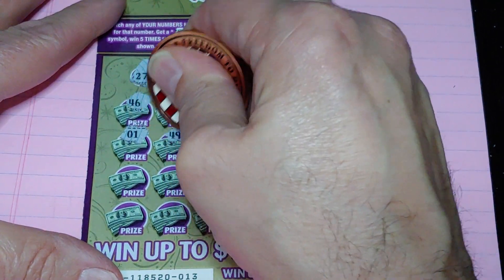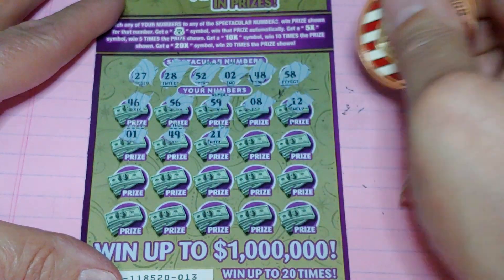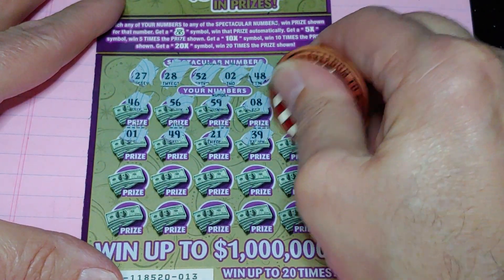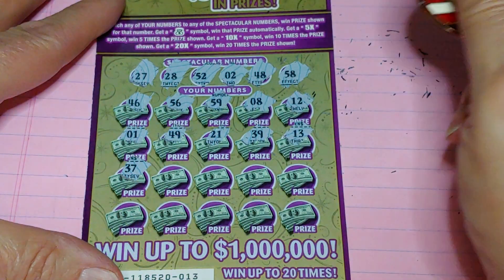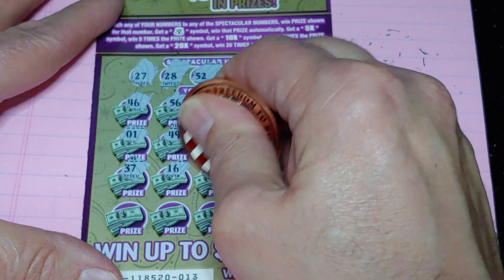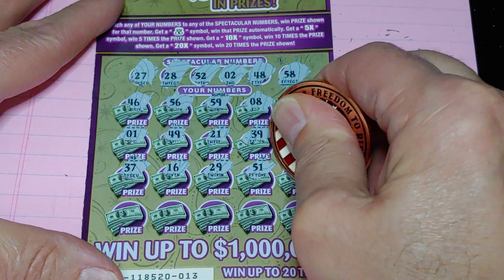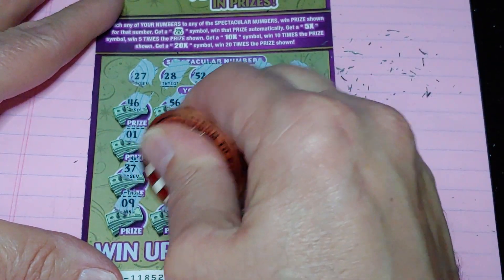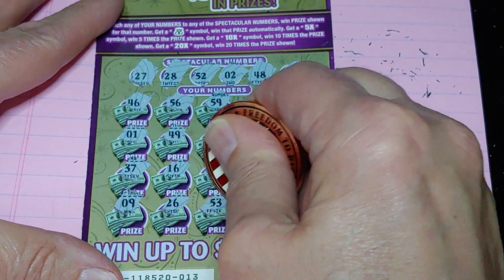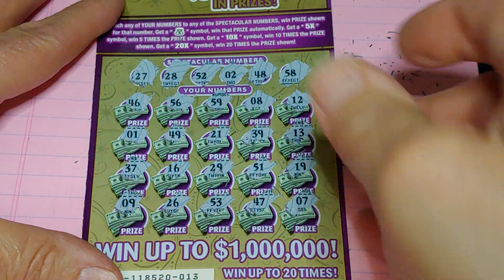One, another one-off. 49 — we needed 48. 21, 39, and a 13. Halfway through, nothing yet. 37, 16, 29, 59, 51, and a 19. Last row: 9, no good. 26, 47, and a 7. Nothing there.